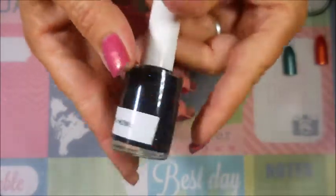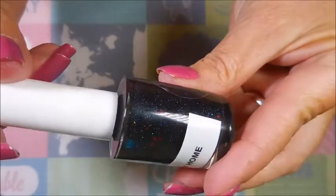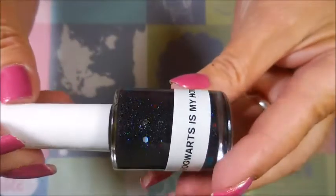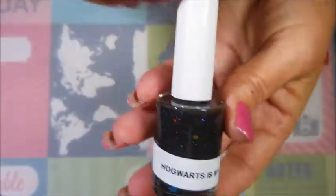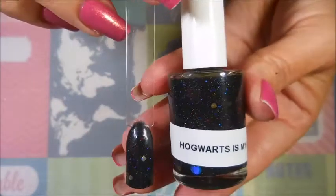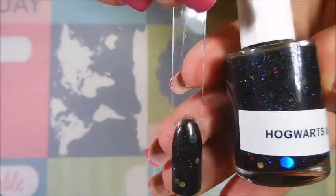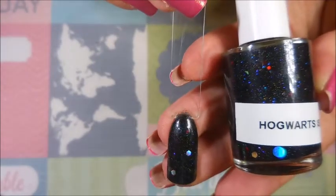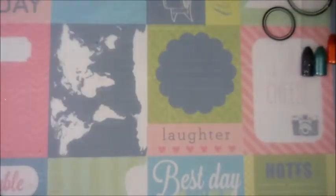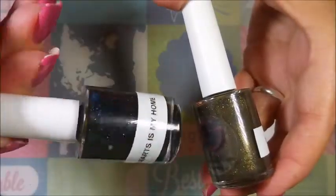The next one is called Hogwarts is My Home — and oh, thank goodness you're able to see this. It's got all these circles in it: blue and red and holographic, and it's just insane. Here's my swatch — I did not top coat it, but I'm thinking that with some topcoat this one is going to sing. Oh yeah, Hogwarts is My Home is one of my favorites.